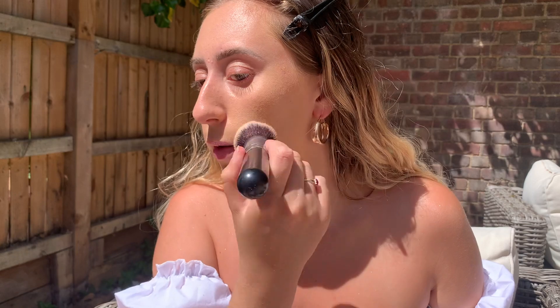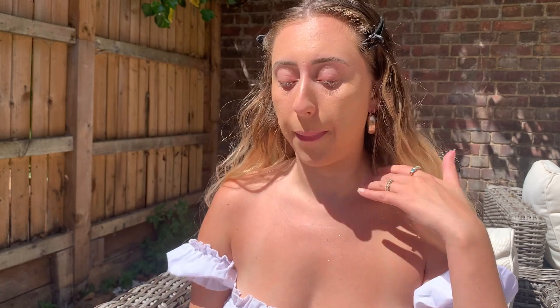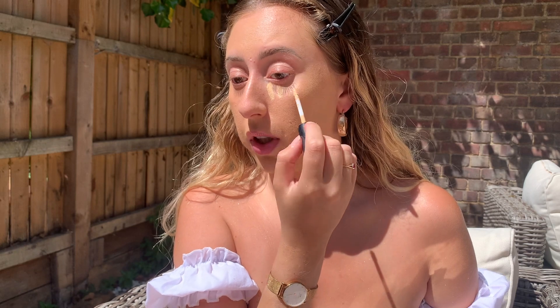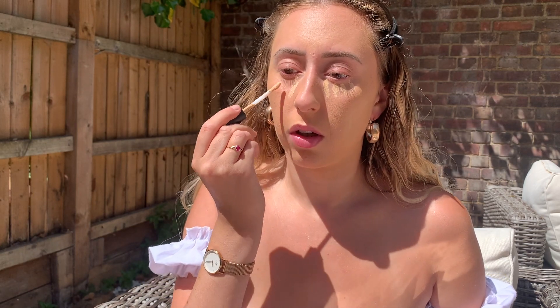I've forgotten how much I actually really like this foundation — it's medium coverage but quite light on the skin, it's a perfect one for spring and summer. Now I'm going to use the MAC Studio Fix 24 Hour Smooth Wear concealer — my usual favourite is the NARS Creamy Radiant Concealer, but I've got this one recently and I'm really enjoying it. I'm putting it under my eyes and blending it out with a beauty blender — I don't want to use too much because I just want it to be dewy and glowy and not cakey.